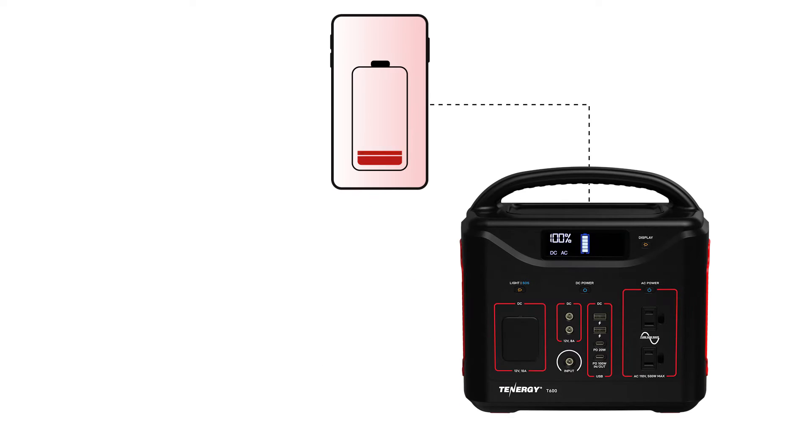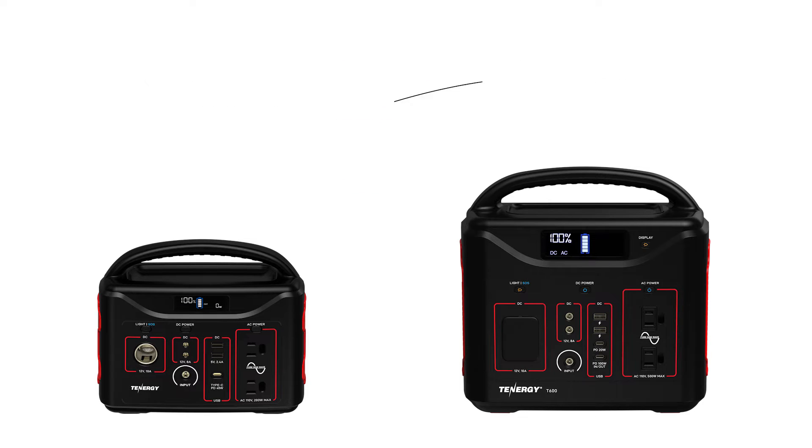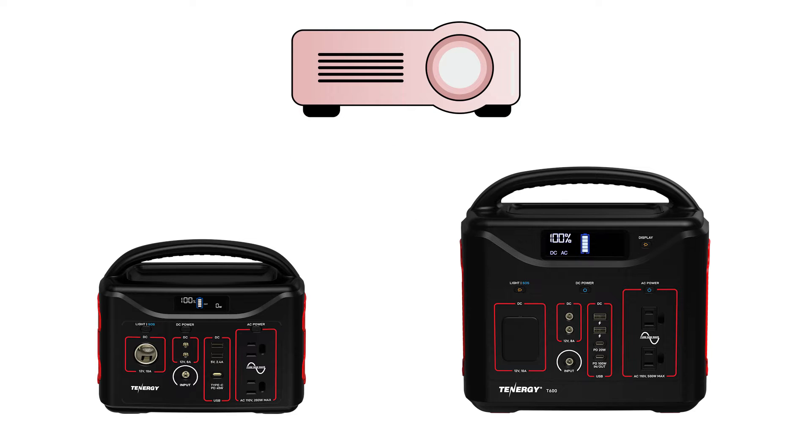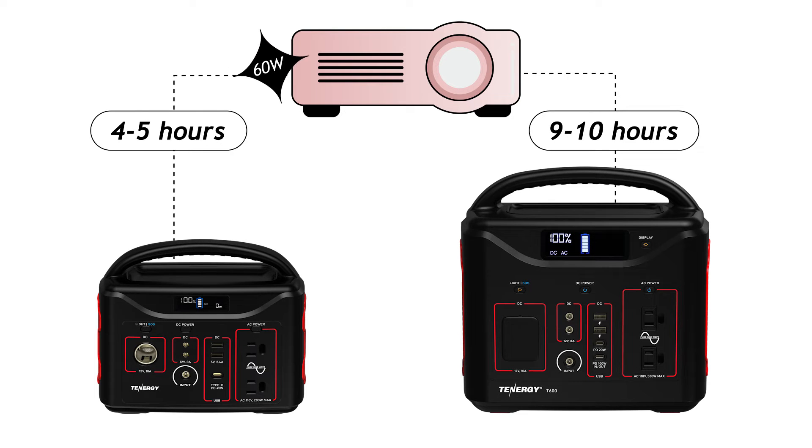Let's use a phone for example. The T600 can provide up to 60 charges while the T320 can only provide the same phone with 30 charges. A mini projector is another good example — this unit typically uses about 60 watts, so it can run for about 9 to 10 hours on the T600 and about 4 to 5 hours on the T320.